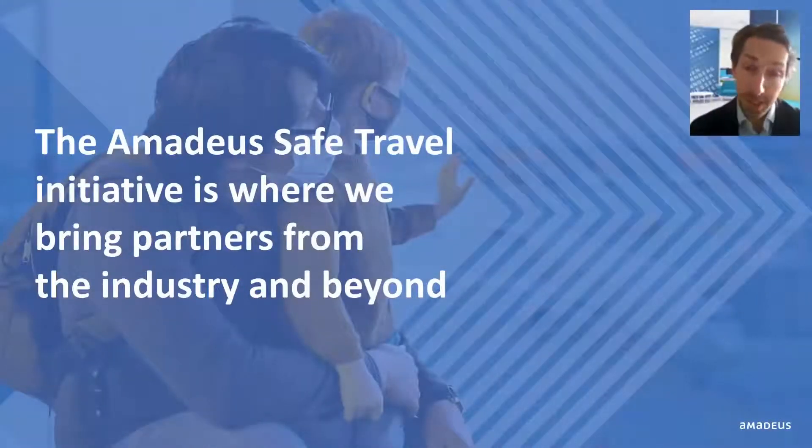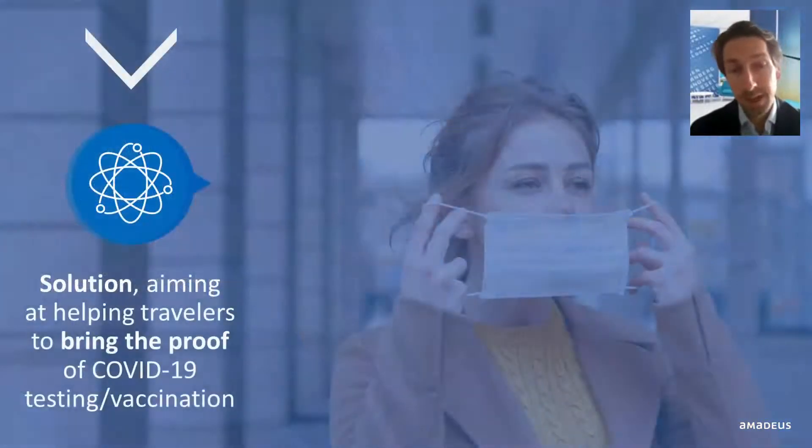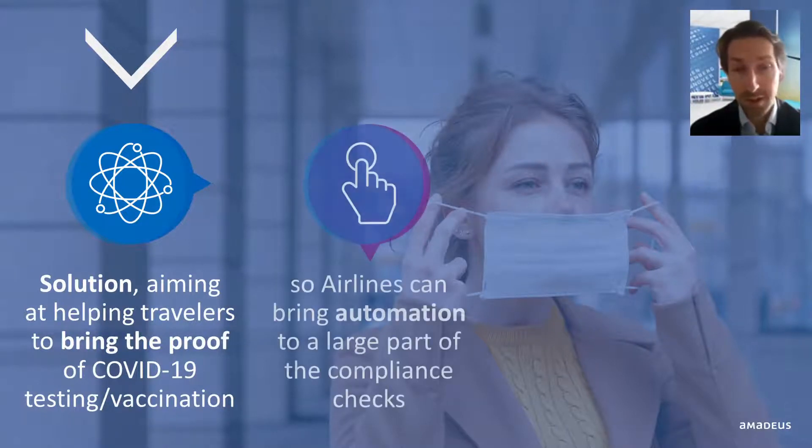The Amadeus Safe Travel Initiative is where we bring partners from the industry and beyond to support a safe and sustainable restart of travel. You'll find a link to the recording of the information session we held in December at the end of this short video. Today, I will talk about one of these solutions, aiming at helping travelers bring proof of their COVID test or vaccination so that airlines can bring automation to a large part of the compliance checks.